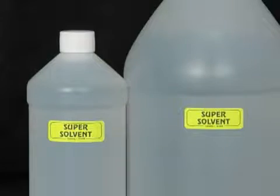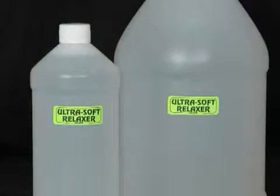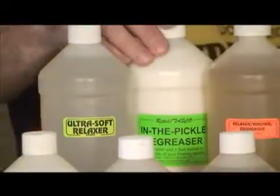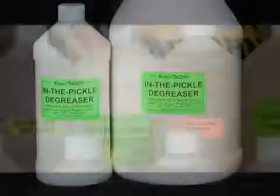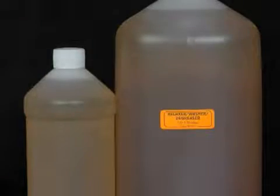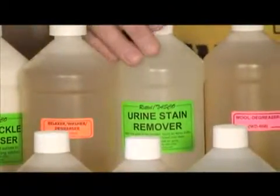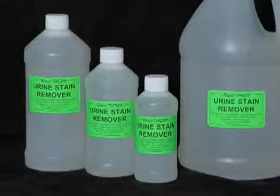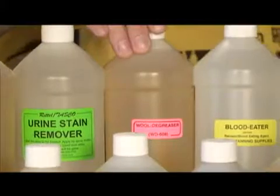SuperSolvent leaves your greasy hides squeaky clean. UltraSoft relaxes air-dried hides and brings them back to just-skin condition. In-the-Pickle Degreaser is a degreasing solution designed for use within a pickle. Relaxer Washer Degreaser is an extremely versatile product that is also a superior sheepskin degreaser. Urine Stain Remover is a unique product most useful for removing yellow urine stains that become more obvious on a mount in the drying stages. Wool Degreaser is a detergent with degreasing action that washes away lanolin in sheep, llama, and other woolly skins.